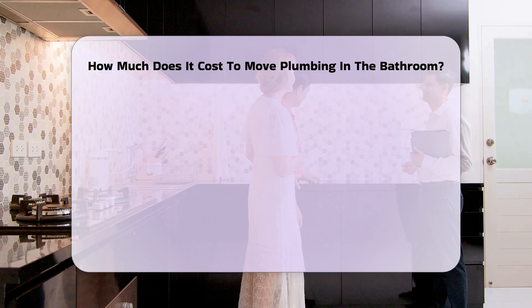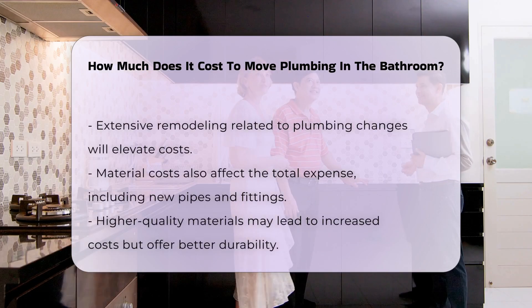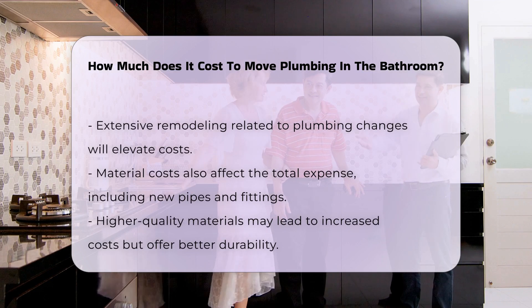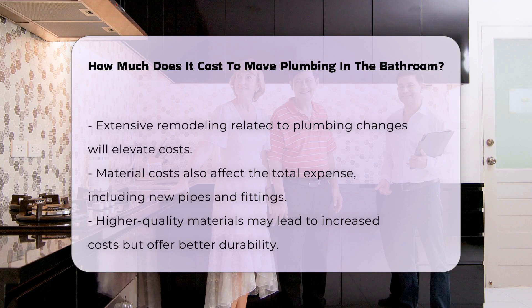Materials also contribute to the overall expense. New pipes, fittings, and fixtures can add to the budget. Choosing higher quality materials will result in higher costs, but may offer greater durability.